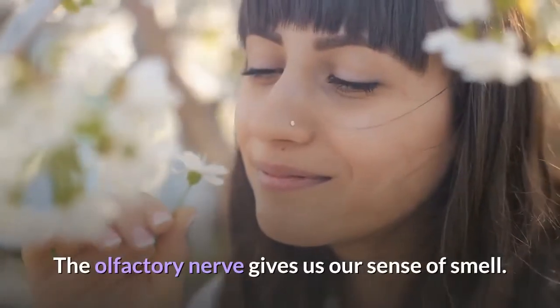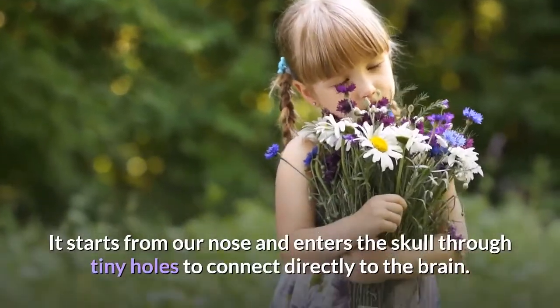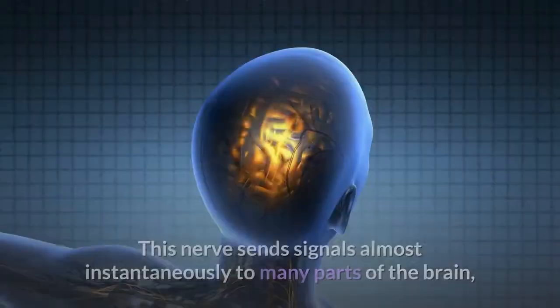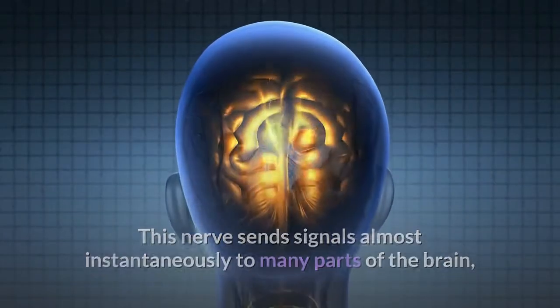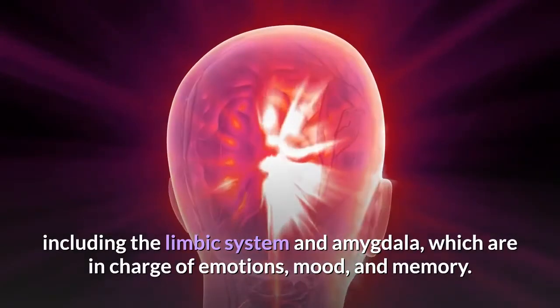The olfactory nerve gives us our sense of smell. It starts from our nose and enters the skull through tiny holes to connect directly to the brain. This nerve sends signals almost instantaneously to many parts of the brain, including the limbic system and amygdala, which are in charge of emotions, mood, and memory.